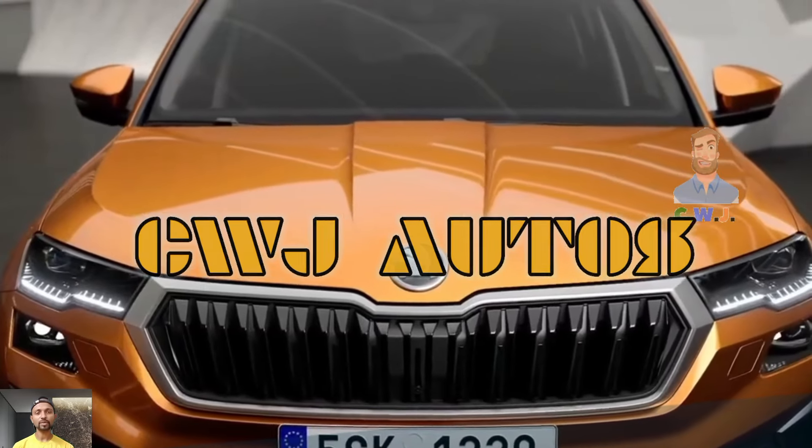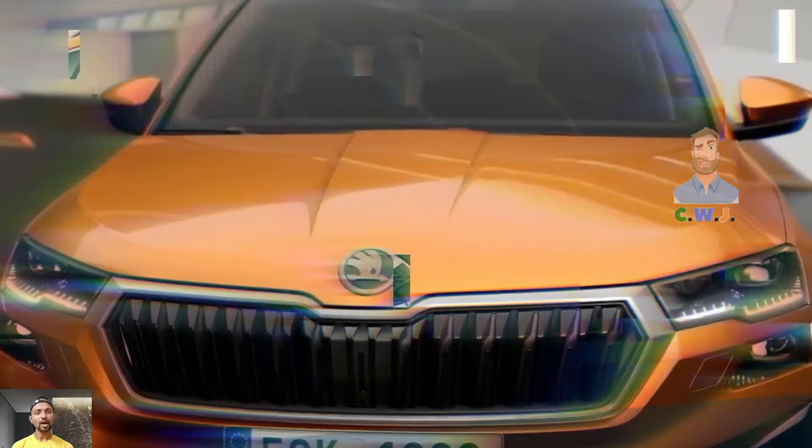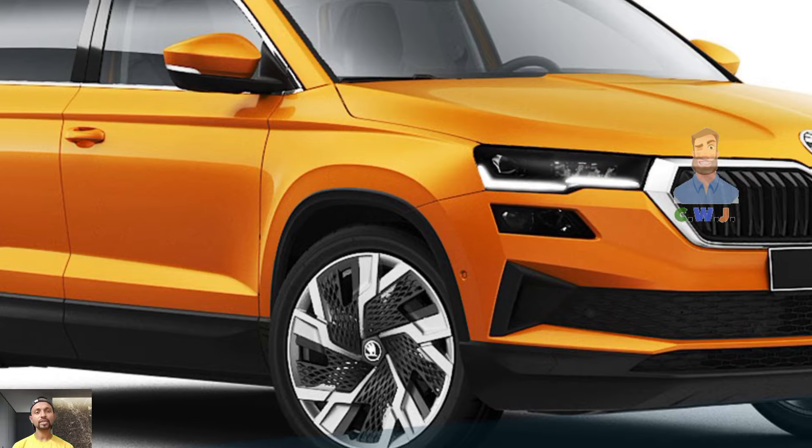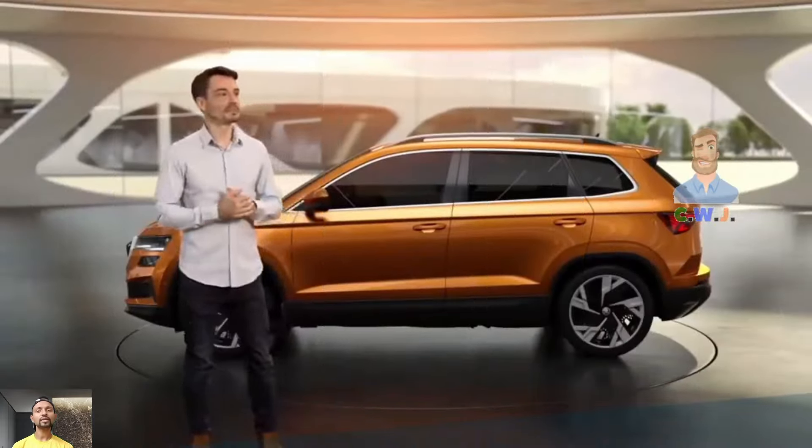Hey guys, welcome back to my YouTube channel CWJ Autos. In our previous video I shared details about the Skoda Rhodiac and the Skoda Kodiak, and in this video we are going to cover the Skoda Karoq 2024.